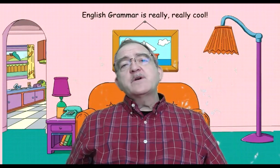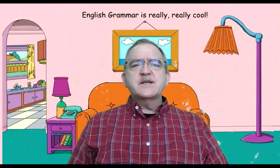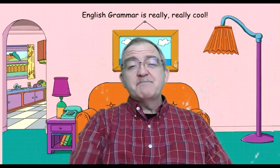I believe that we're done for today. It's an easy video, isn't it? English grammar is really, really cool. So everybody remember that. Thank you, everybody. Bye-bye.